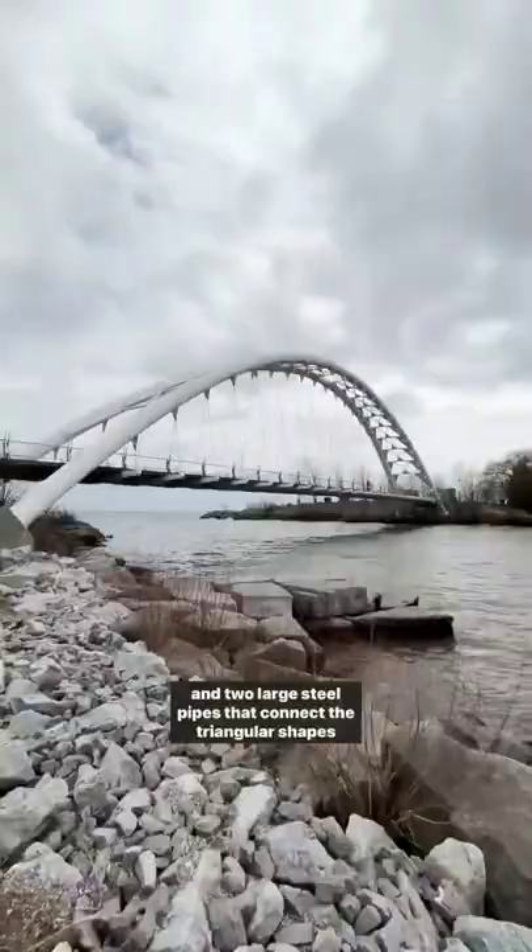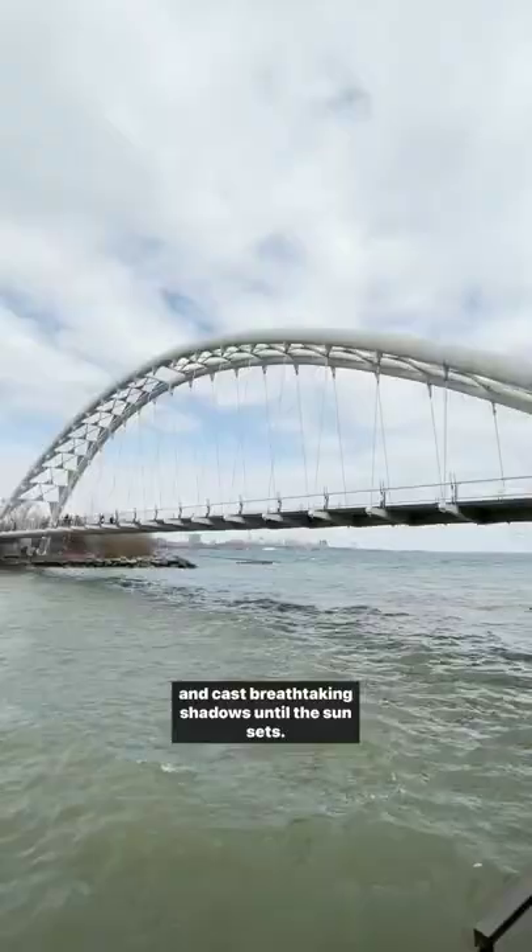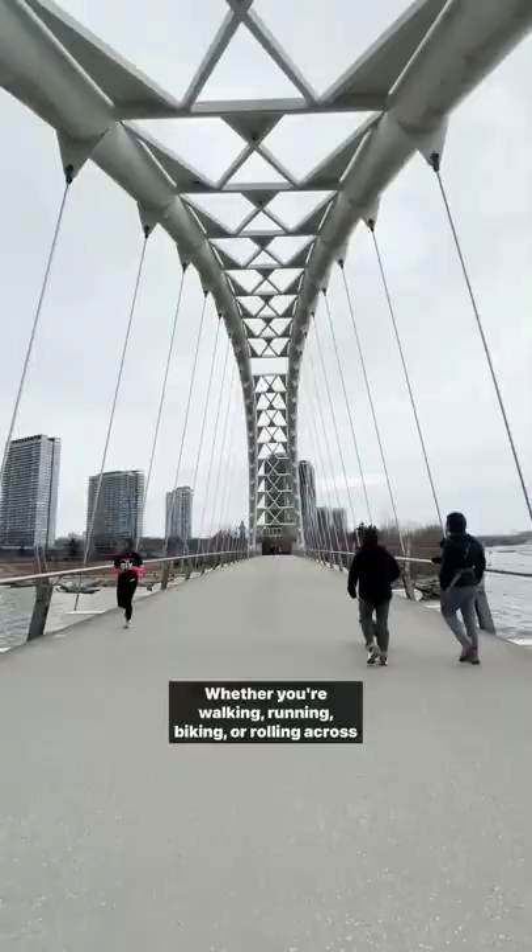Its steel structure is made up of 44 stainless steel hangers and two large steel pipes that connect the triangular shapes and cast breathtaking shadows until the sun sets.